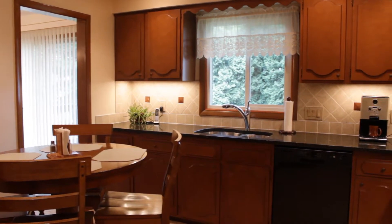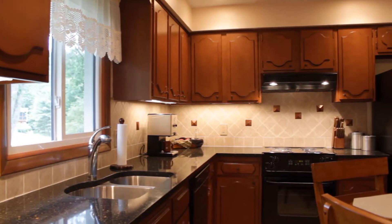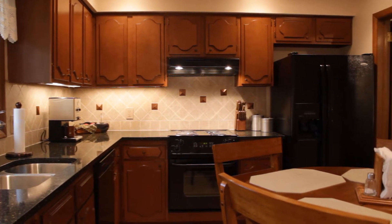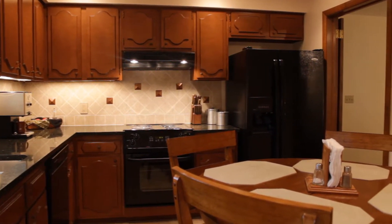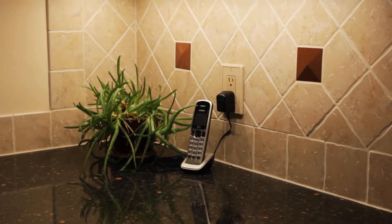The living room and dining room accent a fully updated kitchen with silestone counters, hardwood cabinetry, newer appliances, and enough room for an eating area. Also note the beautiful tile backsplash.